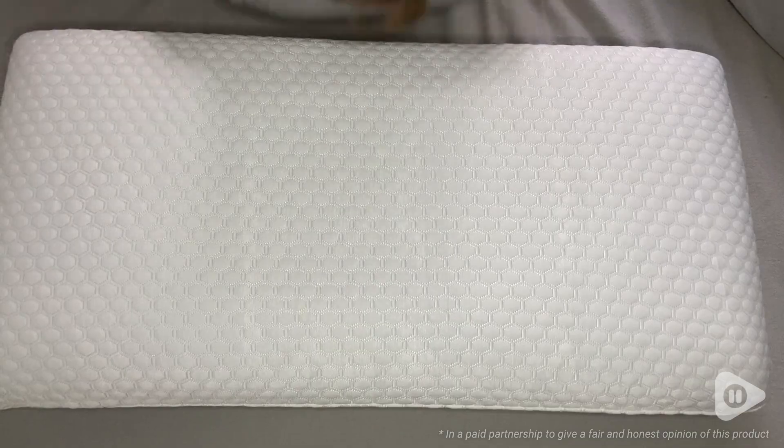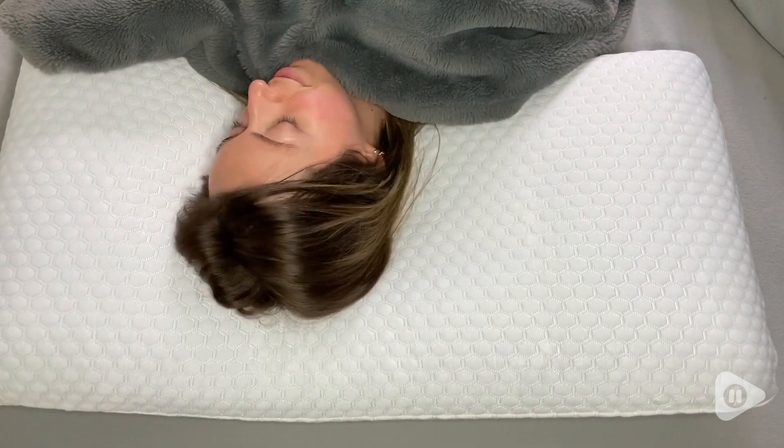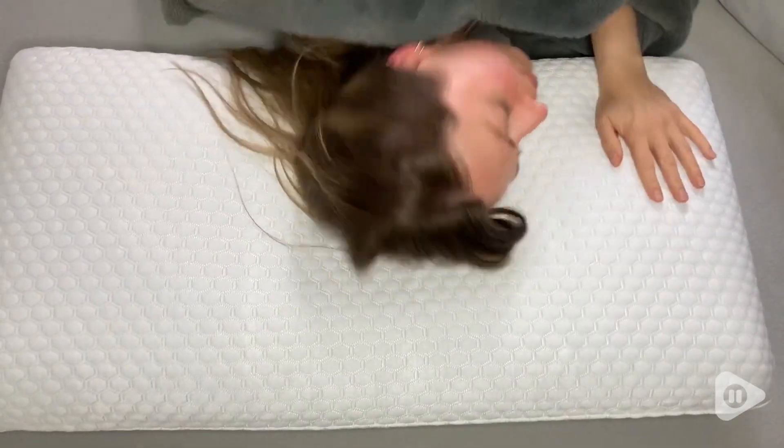Hey there, it's Megan with WTI. Because I have neck issues, having a great pillow for sleeping is very important to me. That's why I am really glad to have these iNight Memory Foam Pillows.